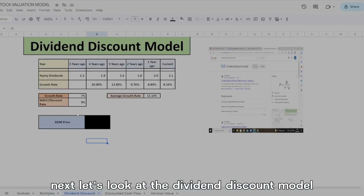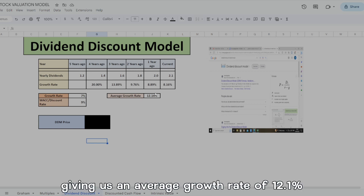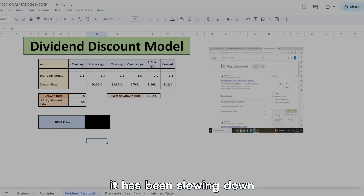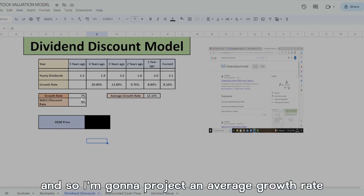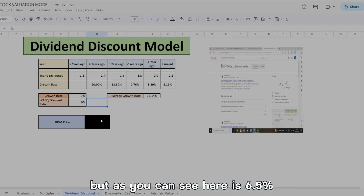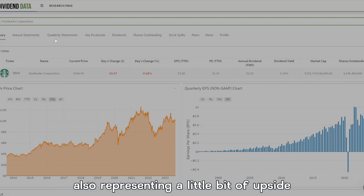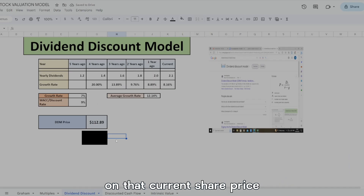Next, let's look at the dividend discount model, where we take the dividends from five years ago, four years ago, three years ago, two years ago, one year ago, and currently, giving us an average growth rate of 12.1%. However, it has been slowing down, so I'm going to project an average growth rate of about 6.5%, which gives us a DDM price of $112 per share — also representing a little upside on the current share price.